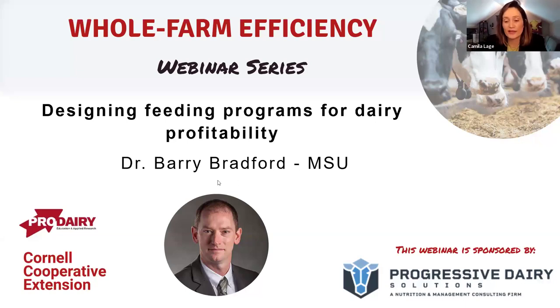Dr. Bradford is a professor in the Department of Animal Science at Michigan State University, where he researches dairy cattle's metabolic physiology. With a 50% extension appointment, Dr. Bradford collaborates with dairy producers and their advisors to address questions about dairy farm management. Dr. Bradford, I'm going to stop sharing my screen and you can share yours and take it over. Thank you so much for being here today.